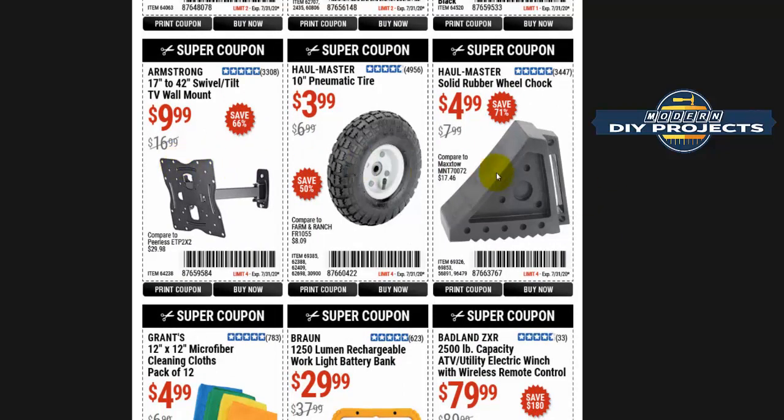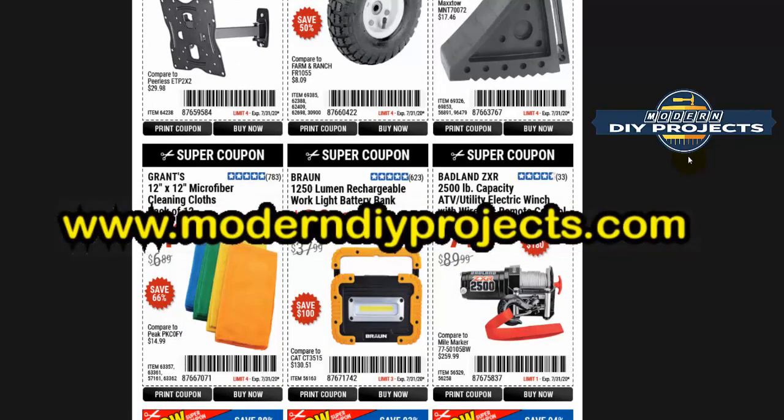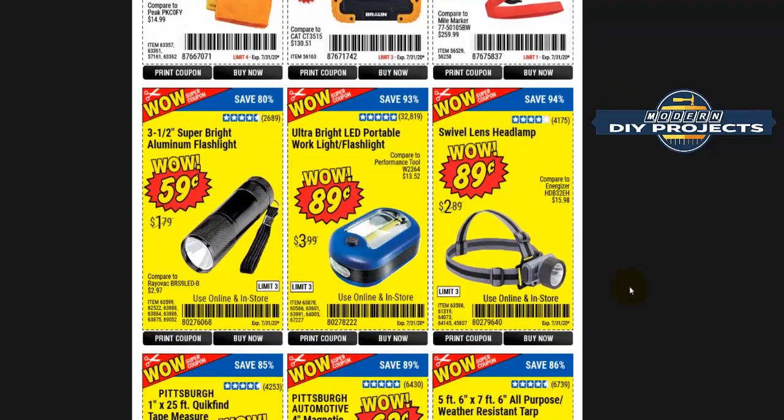I talk about items on these videos as they strike my mind, but if there's a particular item you want me to cover, you can check the coupons on my site from the 1st or 15th whenever Harbor Freight puts them out. Feel free to send me an email — say, 'Hey, why don't you talk about the Brawn 1250 lumens flashlight? Is that a good price? Should I wait?' I'll be happy to include it in the next video. You can also leave comments below and I'll answer any question.